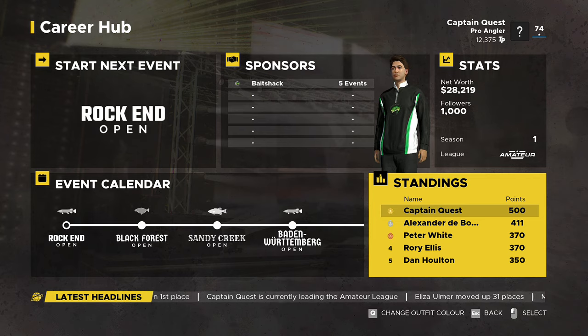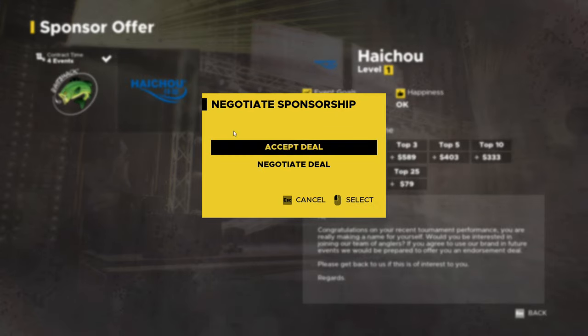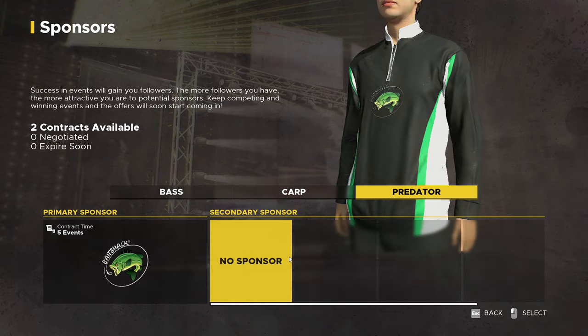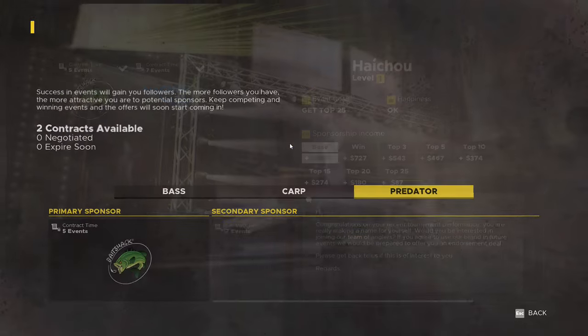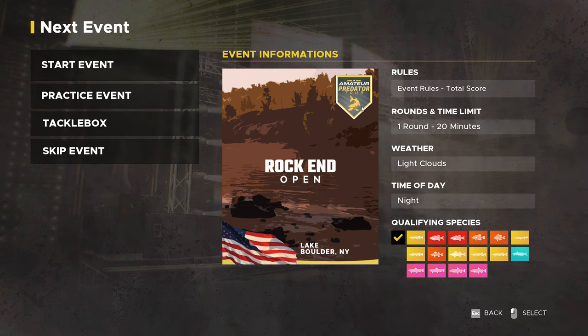Hi guys and welcome back to Fishing Sim World Pro Tour. Before we get to the next event, let's check the old sponsors. We've got some more — finally at last. I'm sorry for butchering that name. Sponsor sorted, let's get to the next event.